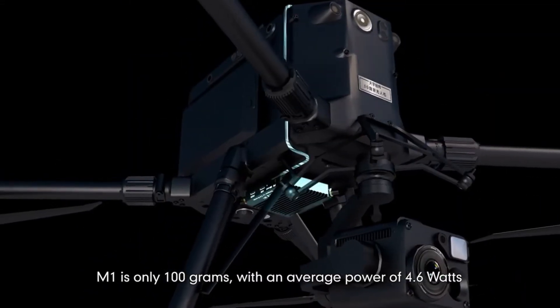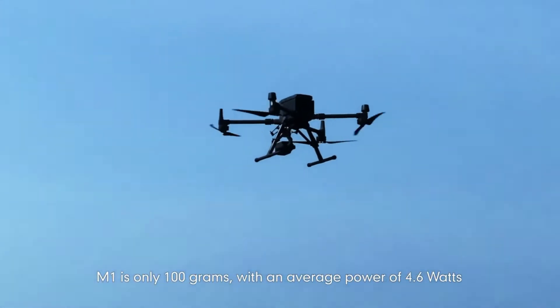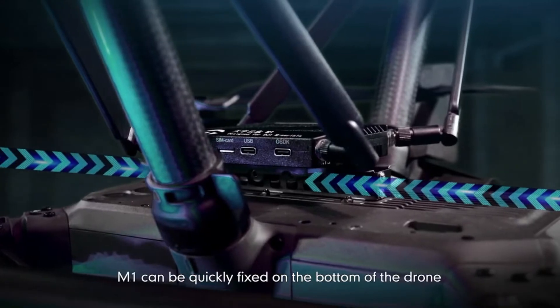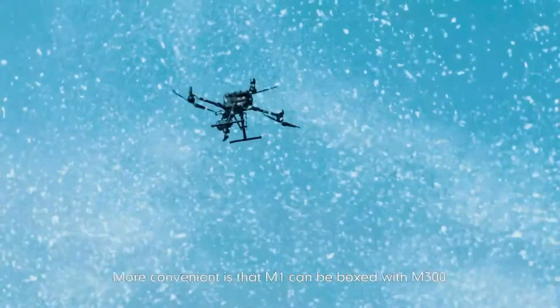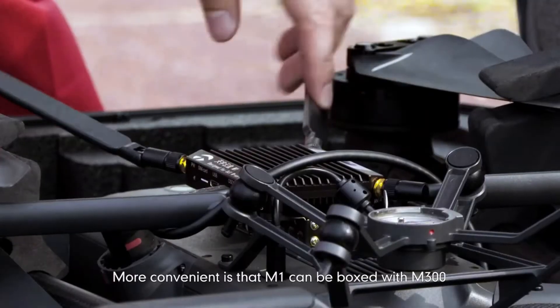Following the idea of lightweight and low power, M1 has only 100 grams, with an average power of 4.6 watts, minimizing the impact on the drone's endurance. M1 can be quickly fixed on the bottom of the drone, without hindering the gimbal, while avoiding the influence of wind and rain.